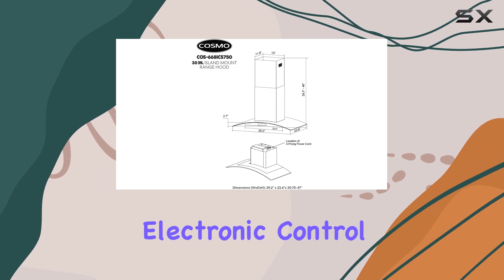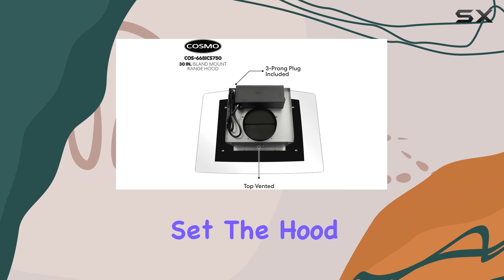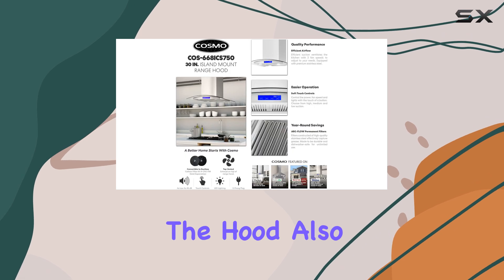The Cosmo 668ICS750 offers a range of convenient features, including a three-speed electronic control panel with a delay-off function. This allows you to set the hood to turn off automatically after a set time, ensuring you don't have to worry about switching it off manually.